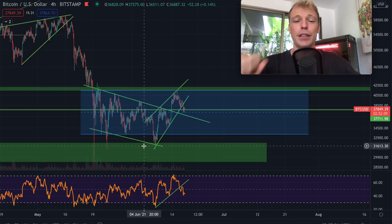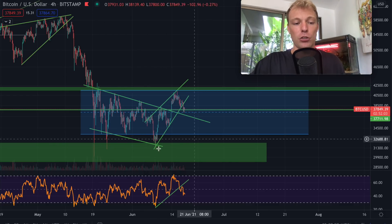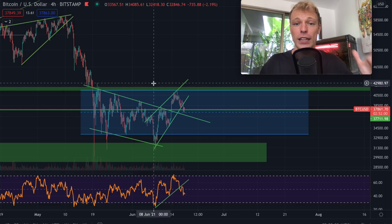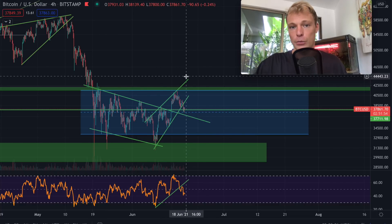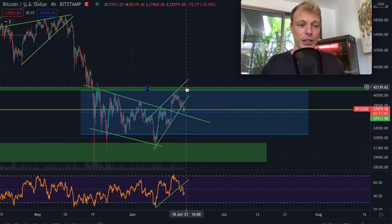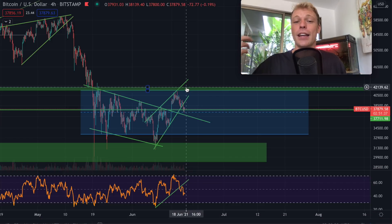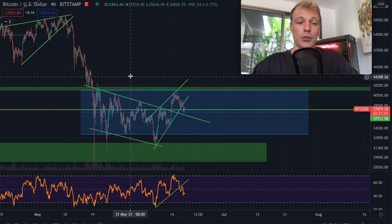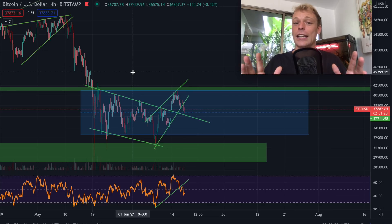That was it for today's video. I hope you enjoyed the analysis. Let me know what you think is going to happen with the Bitcoin price in the immediate short-term, and do you think, like me, that we are going to start the next uptrend quite soon once we break 42,000 US dollars? I'm very curious. If you liked today's analysis, make sure to scroll below and hit the thumbs up button - that's very much appreciated. Subscribe to the channel and hit the bell icon so you get notified whenever I upload a new video. I want to wish every single one of you an awesome day ahead, and I will see you in the next video.